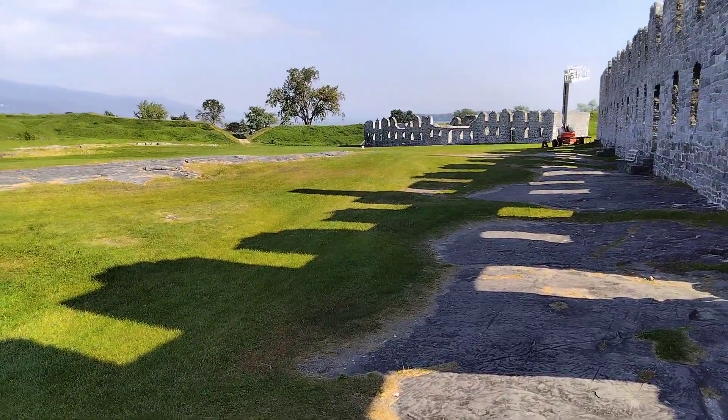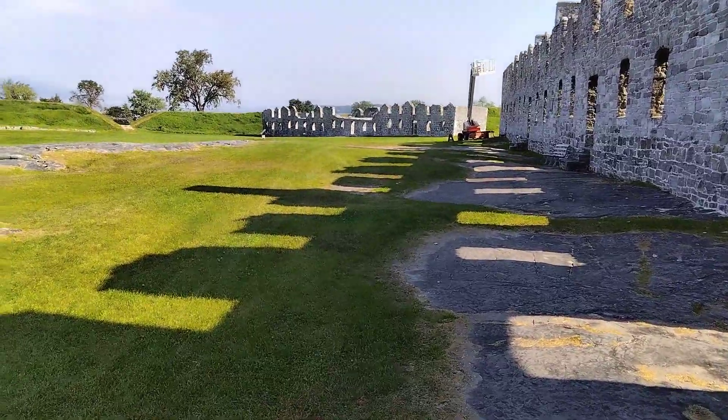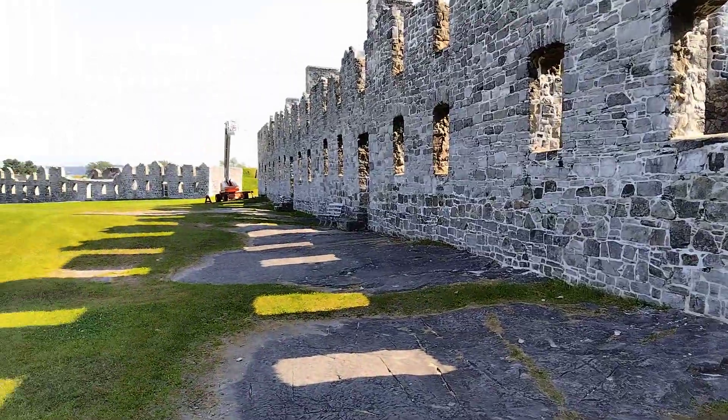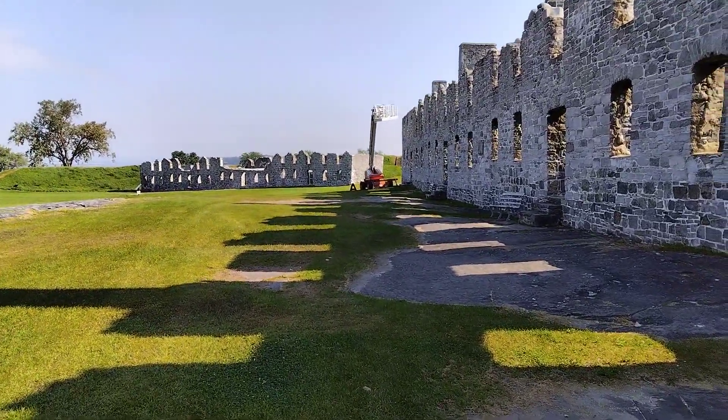And we're just walking around exploring here. This is a kind of a fun place to explore. There's Connie, and she's hiking along with me here.